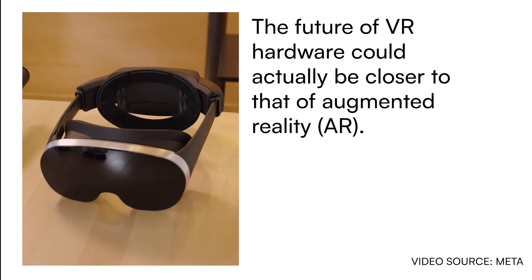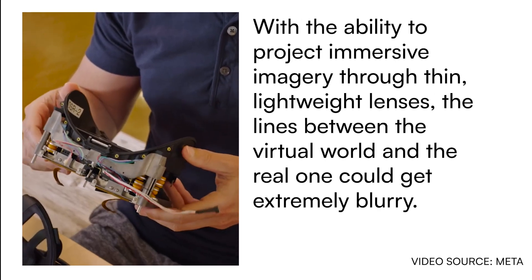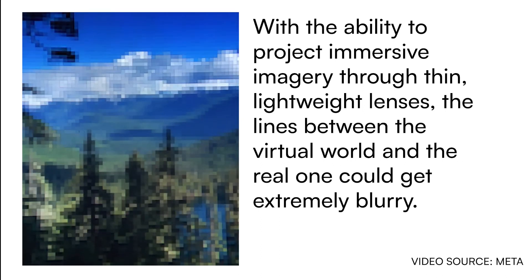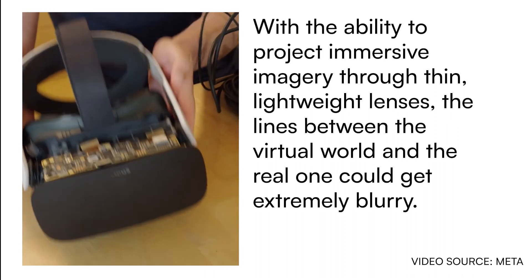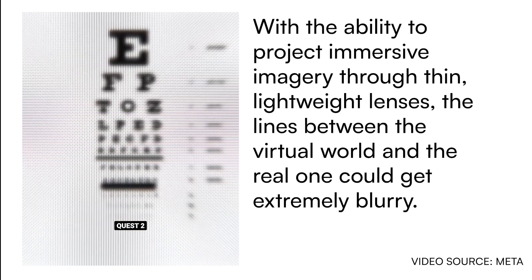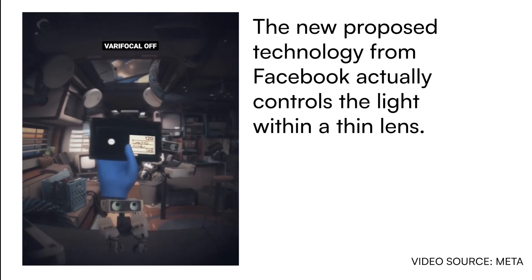First, we need retinal resolution, and that means getting up towards about 60 pixels per degree. So we built Butterscotch — that's this prototype that lets you comfortably read the smallest letters on an eye chart. Second is focal depth: normal monitors are a set distance away, so you just focus in one place.